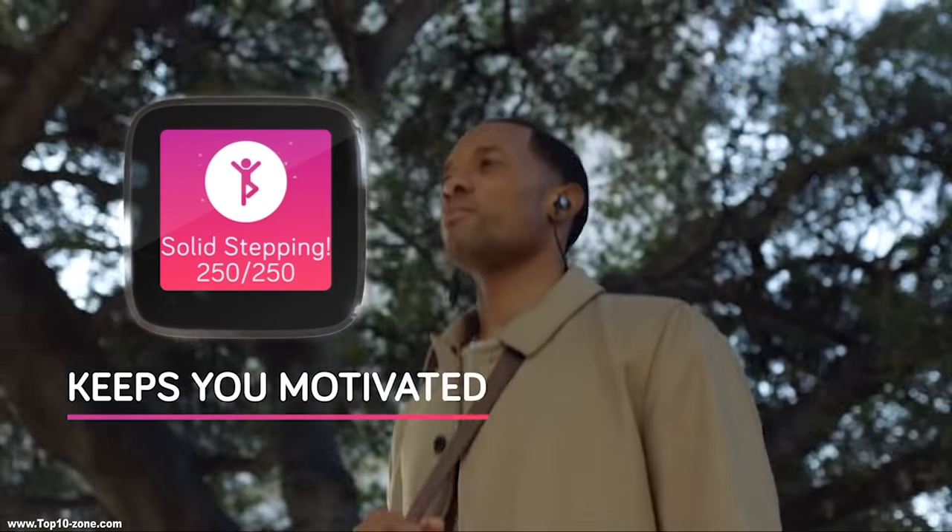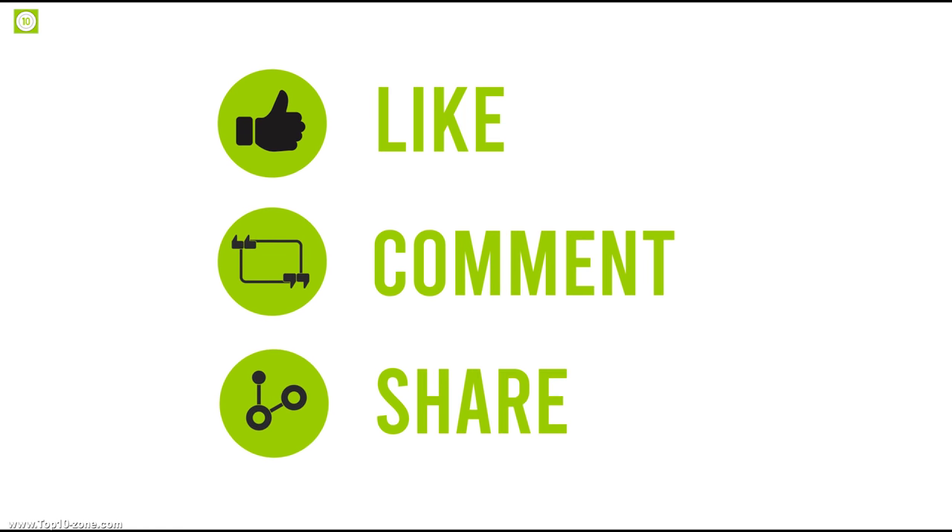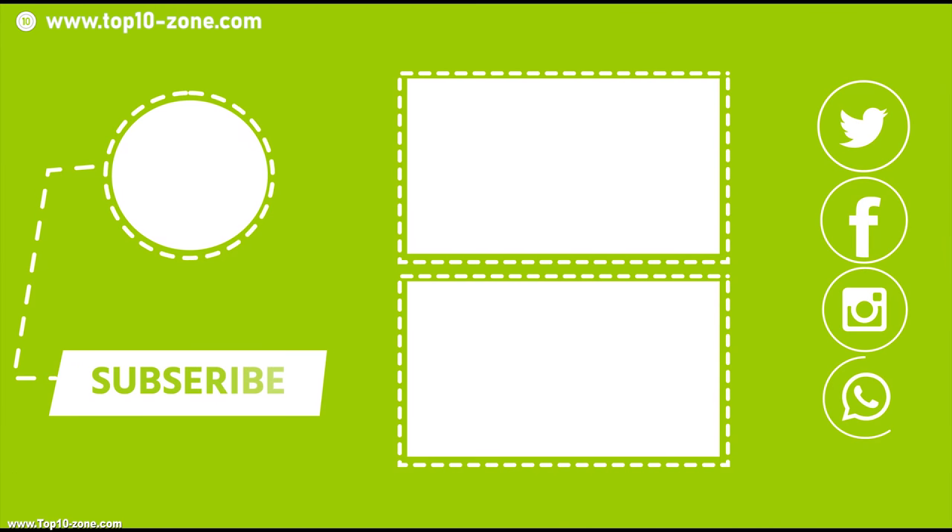So that's it with the top 10 smart fitness trackers. Like, share, and comment your thoughts below if you liked this video. Subscribe to our channel for more videos like this on your feed.